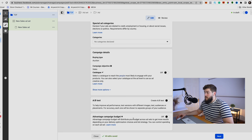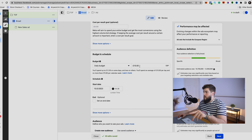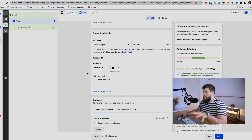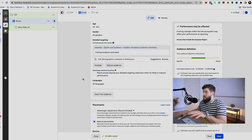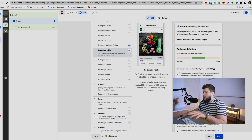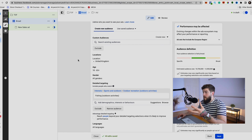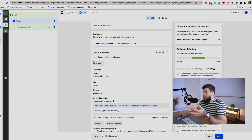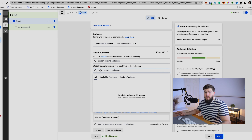If you select Advantage Campaign Budget, all your budget is managed at the campaign level and you won't be able to control budgeting at the ad set level. Select Website, set your Pixel, optimize for Conversion, and set the daily budget to about 60% of your total budget. For placements, go broad with manual placement — select Facebook Feed, Instagram Feed, Stories, and Reels, but without Messenger.